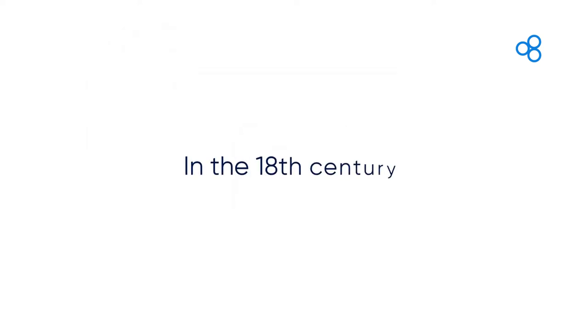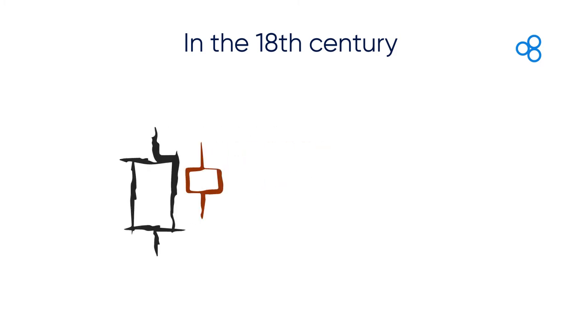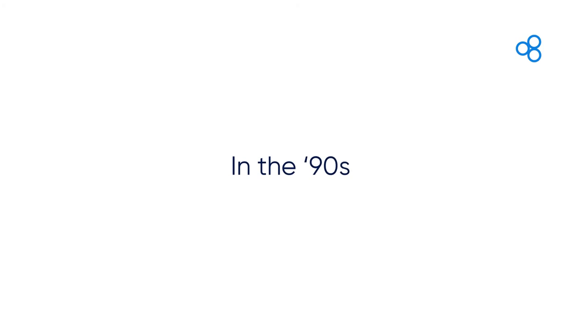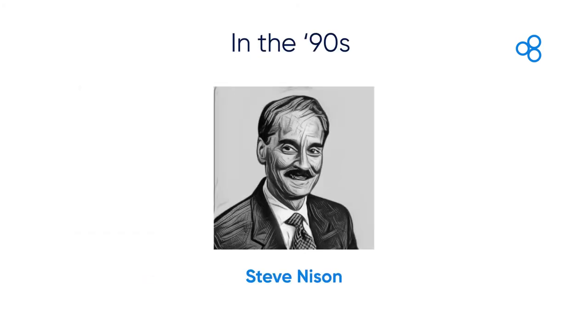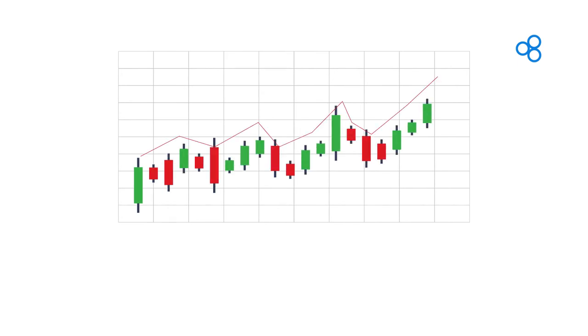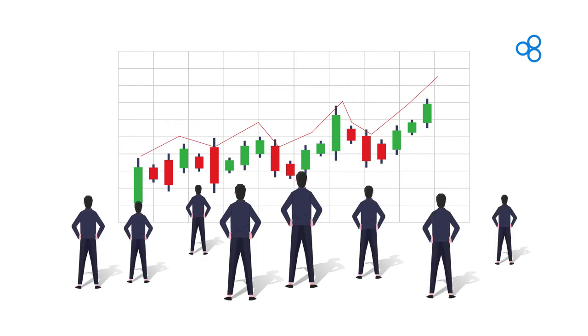Back in the 18th century, Japanese candlesticks were said to have been developed by a Japanese rice trader named Munehisa Homma. In the 90s, they were introduced to the West by a broker named Steve Nison in his book 'Japanese Candlestick Charting Techniques,' after learning it from a Japanese trader. Fast forward to today — the Japanese candlestick is now considered to be the most popular type of chart used, with many traders using them to identify turning points in the market.